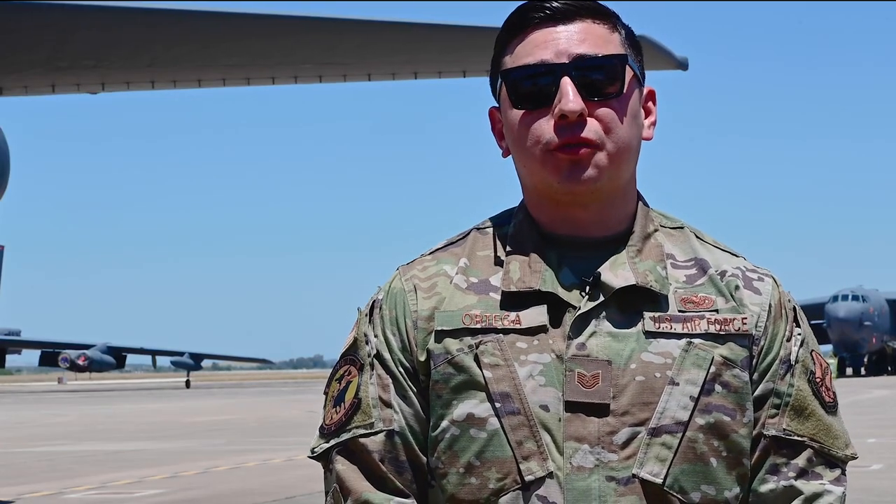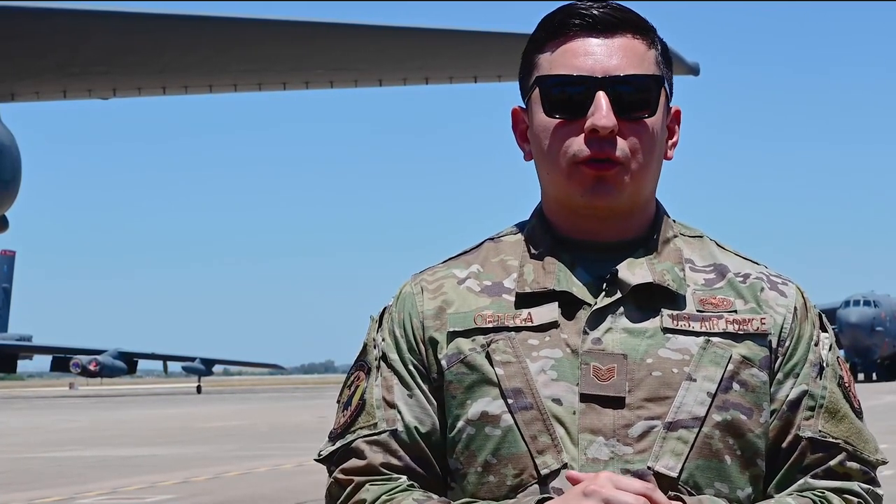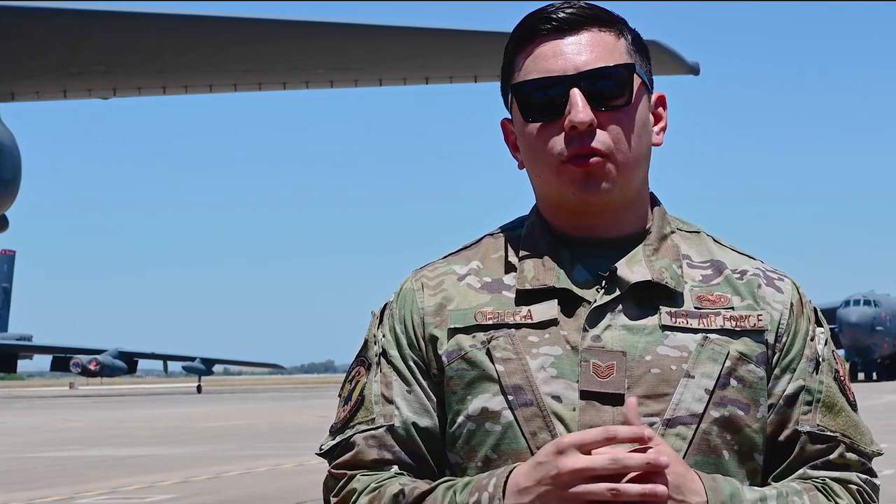I'm Technical Sergeant Ernest Ortega, I'm a B-52 expediter. Basically what my job entails is making sure I'm managing everybody on the line — from crew chiefs down to my specialist section, to my maintenance section — and making sure we're taking care of our aircraft before and after aircrew flies them. We've got to get them to turn around and get them ready for our missions.